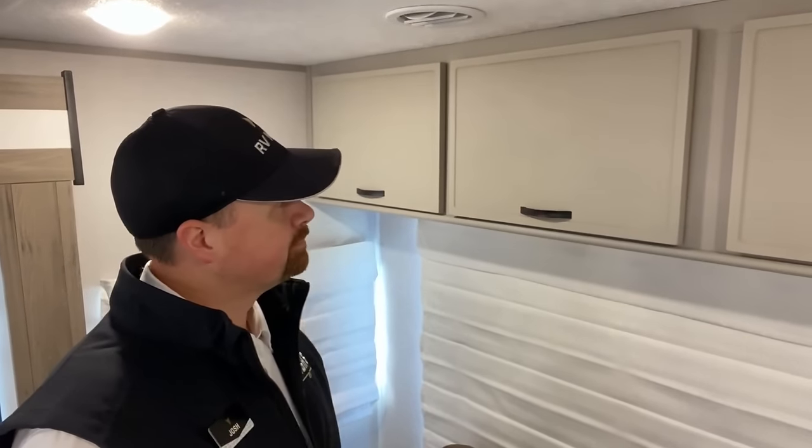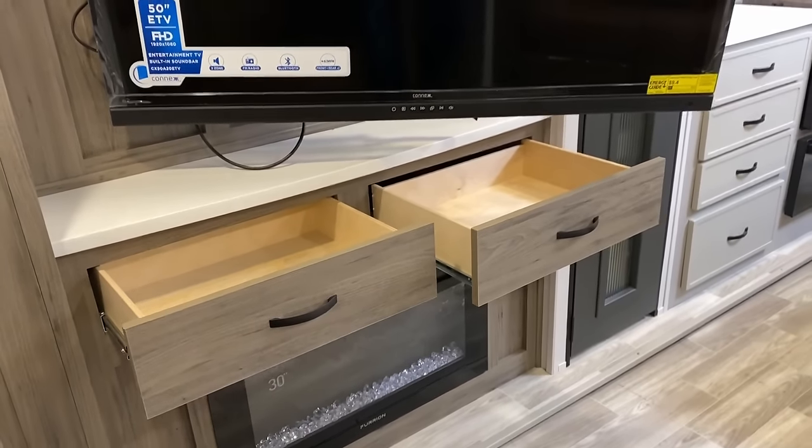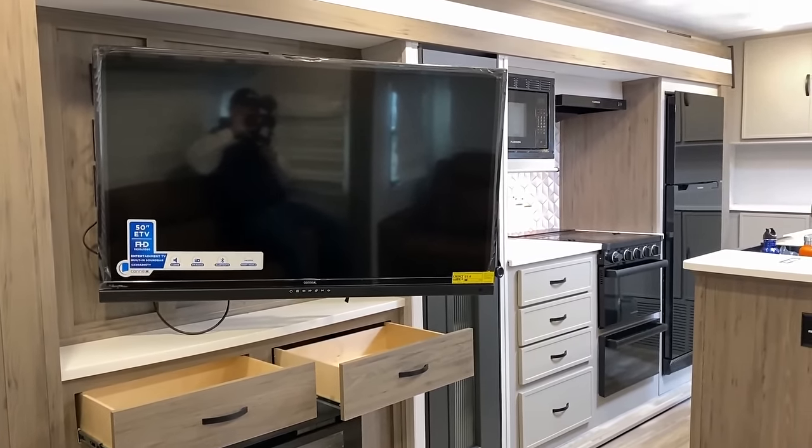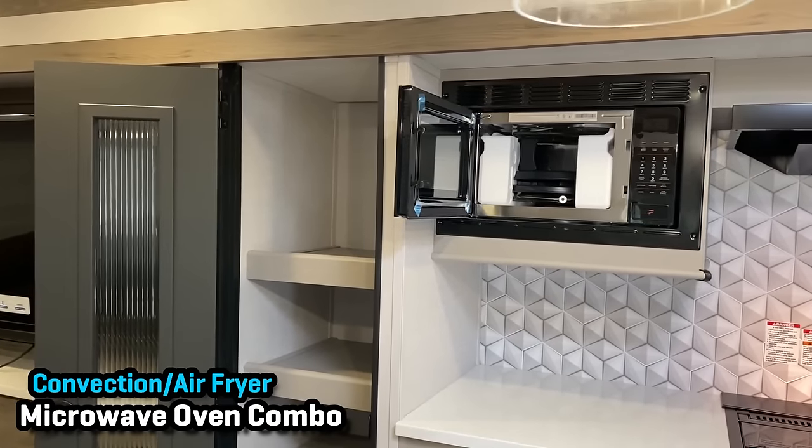Obviously you've got a hide-a-bed on the rear wall there. Is it the most comfortable thing? No. Do you want people staying with you all the time? I assume not — otherwise I think you probably would have gotten a bunkhouse.